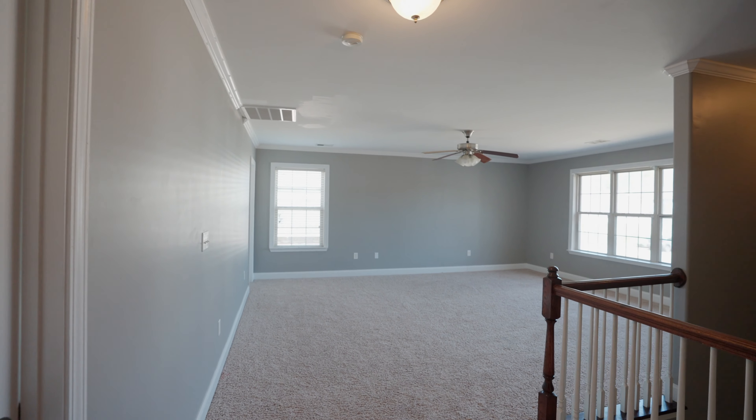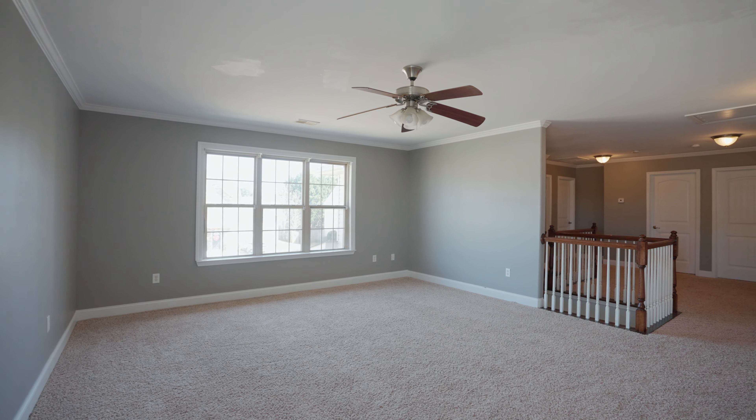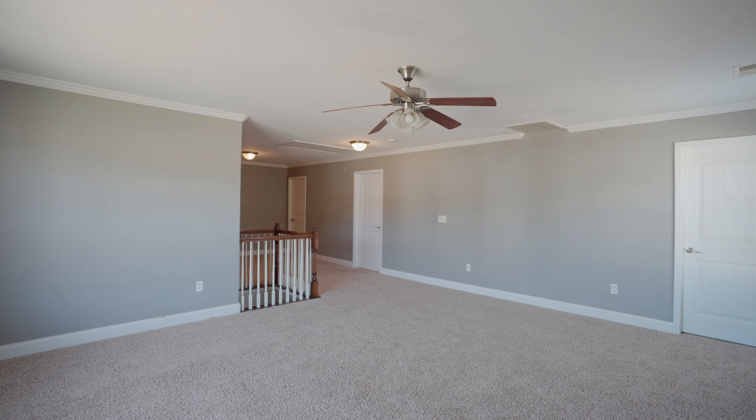My favorite feature about this house is the upstairs loft area. It is so large, you could do just about anything you want with it. You can make it a game room, a recreation room, a theater room — whatever your imagination desires.